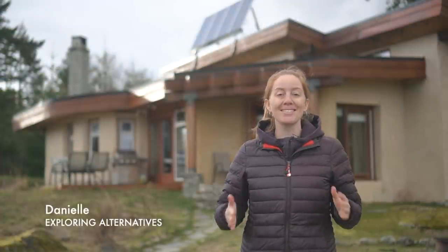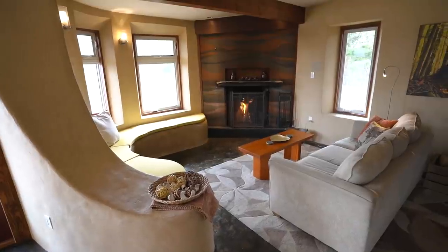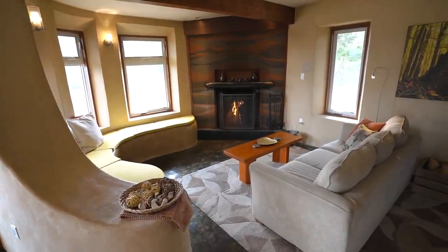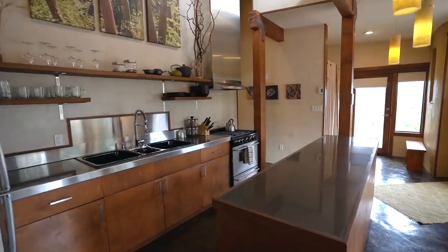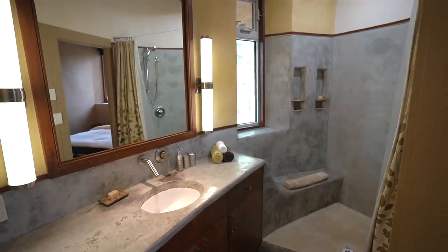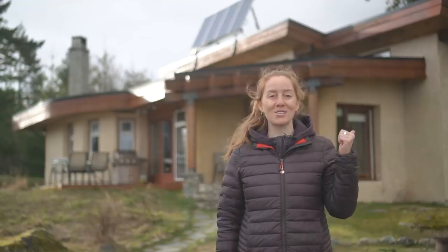Hey everyone, in this video we're touring a stunning and modern two-bedroom home that's built with cob. It's completely off-grid with solar panels, a rammed earth fireplace, radiant in-floor heating, and a constructed wetland for natural wastewater treatment. We're meeting up with the couple who designed and built this space as a retreat for people who are curious about green building. They're going to give us a full tour, so let's go check it out.